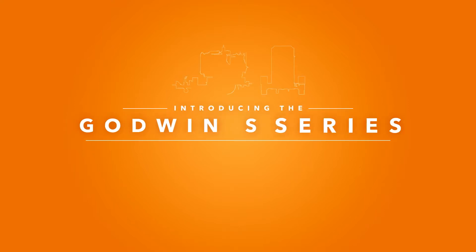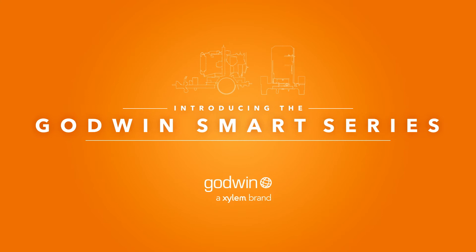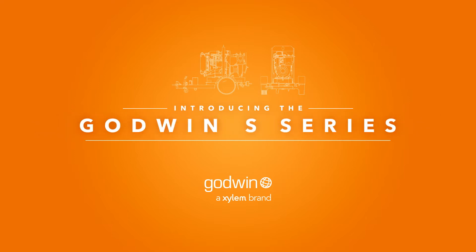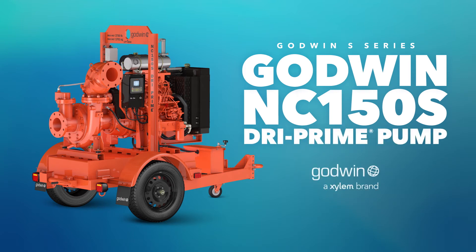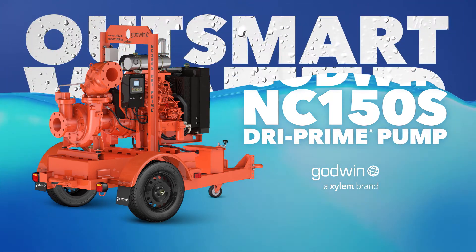Introducing the Godwin S-Series. Outsmart water with remote monitoring and control, reduced maintenance and easier servicing. It starts with the new Godwin NC150S Dry Prime Pump. It's setting the standard again.